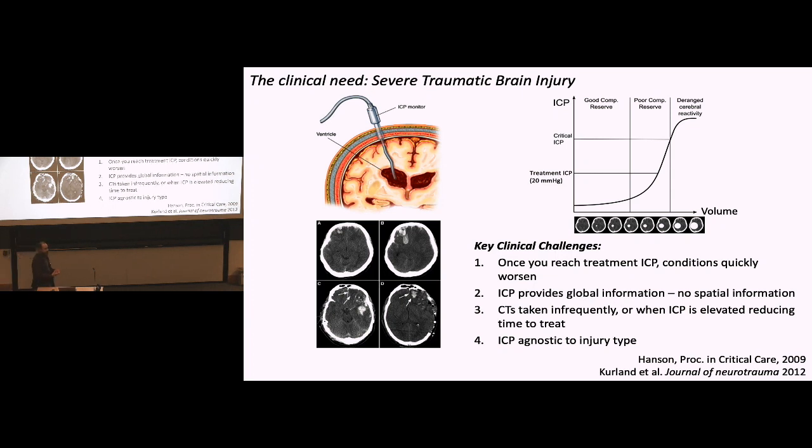The only way clinicians can get this information is through serial CTs — wheeling that heavily instrumented ICU patient down to the CT room every four, six, or eight hours depending on status. The problem is it's challenging to know when to go get that CT and challenging to transport the patient. ICP is also somewhat agnostic to injury type: you could have a brain bleed or an ischemic event, and they might be treated totally differently — one surgically, one medically — yet ICP alone can't distinguish between them.